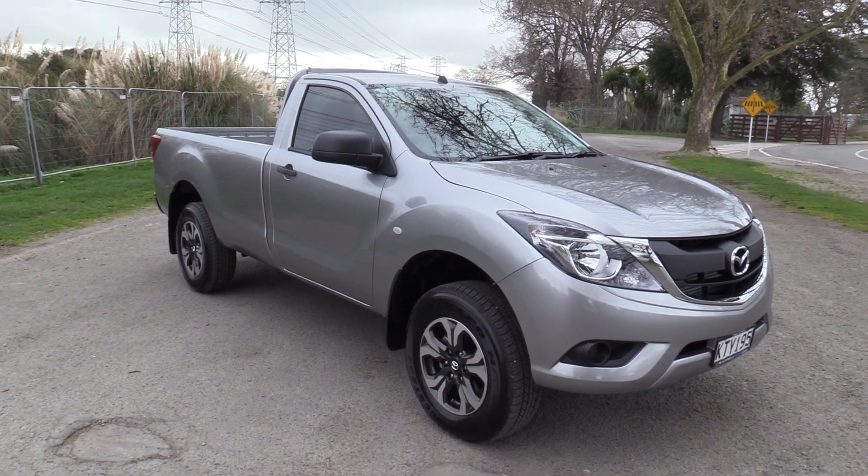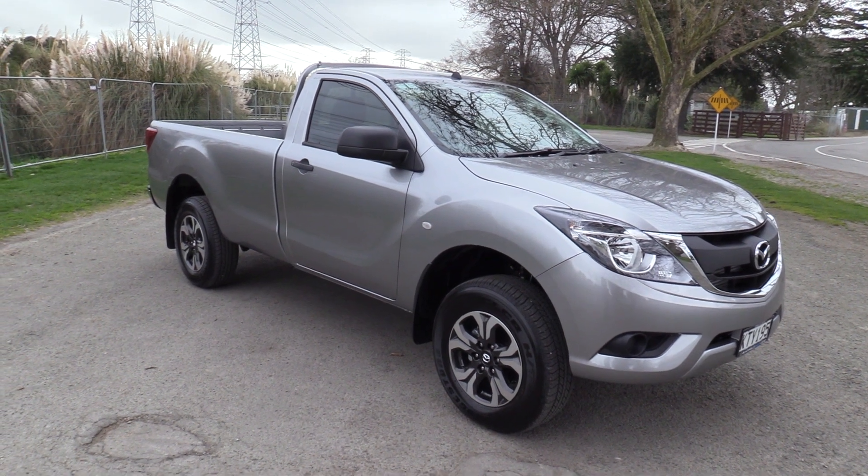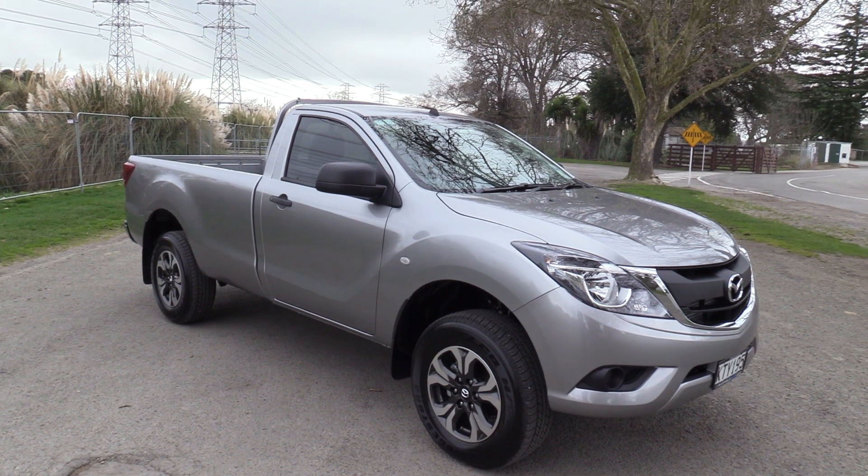Hi, Seth here for Blackwalls Mazda here in Christchurch. Today we're going to walk around one of our vehicles, which is a 2017 Mazda BT-50 GLX single cab ute.